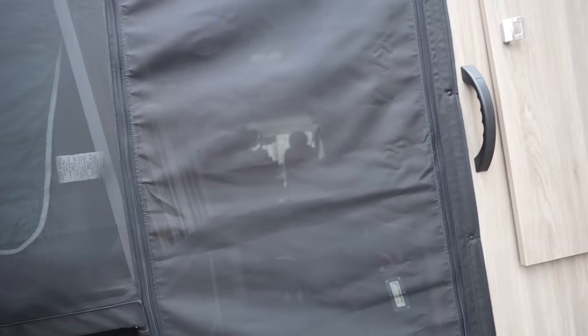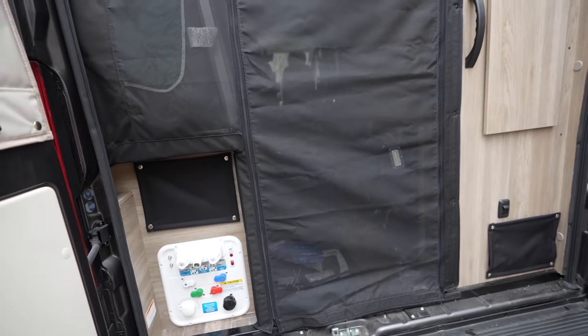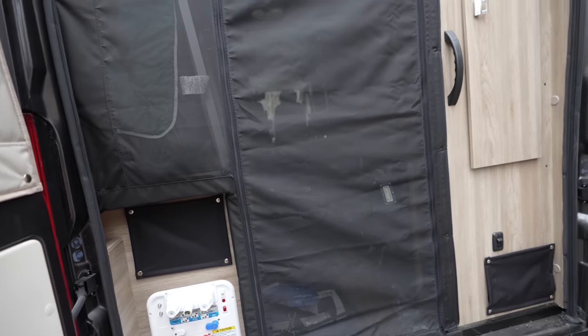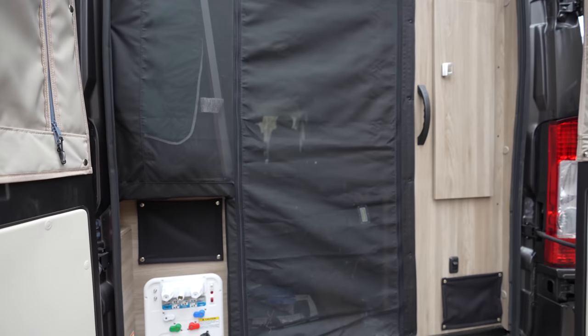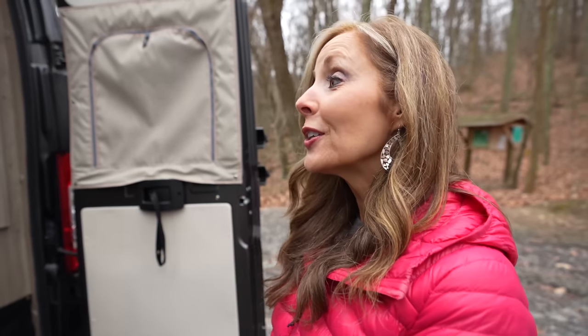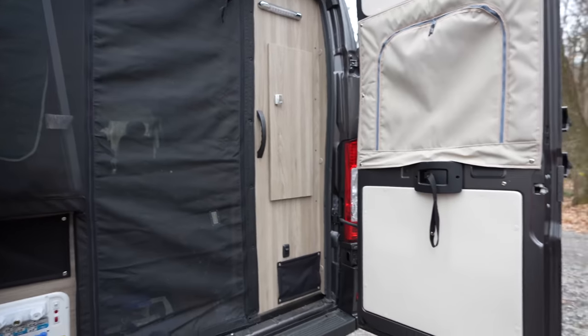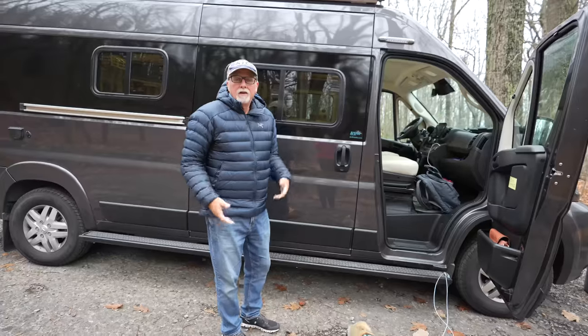And of course you have the nice netting there, so if you wanted to open the doors and have a breeze go through, you could lay there in bed with the doors open and listen to the crickets, the rivers and the creeks go by. I won't have to bring my sound machine! So let's take you inside and give you a look.